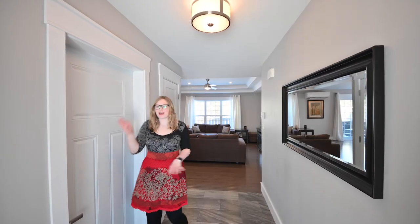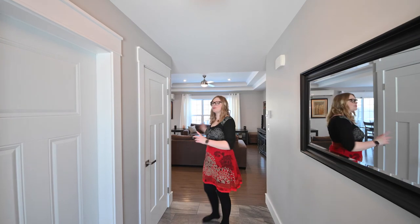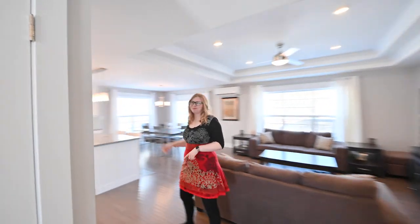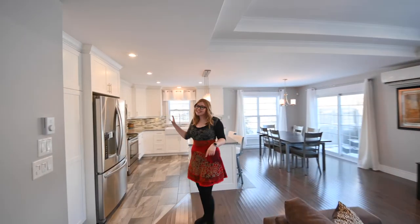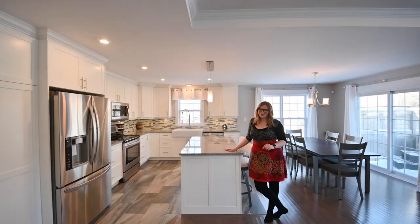From the entrance we have our two-car garage with commercial grade epoxy flooring, and then we come into our open concept living room, dining room and kitchen. The kitchen has tons of cabinet space, it's absolutely gorgeous, and it has beautiful quartz countertops.